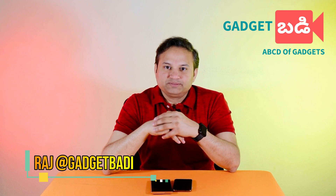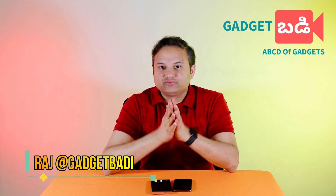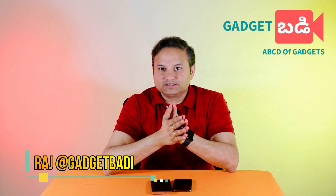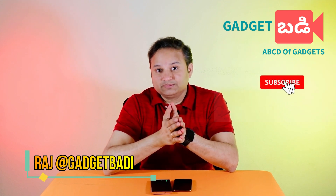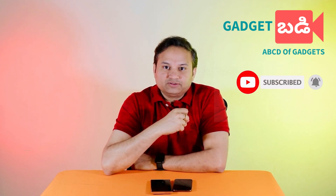We use a lot of battery capacity in our smartphones every day. Battery is an important part of our smartphone. Companies try to maximize battery power and at the same time provide fast charging.